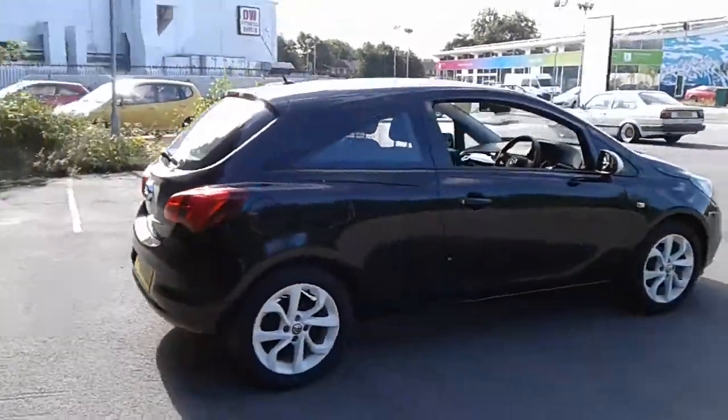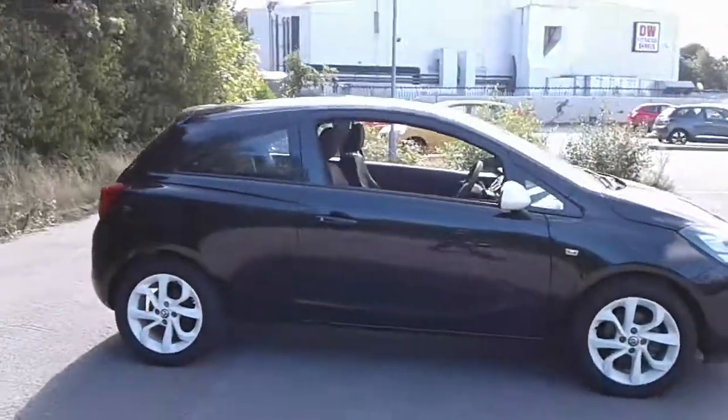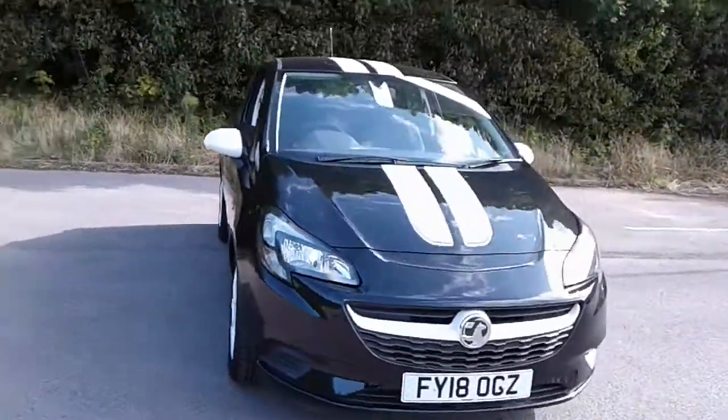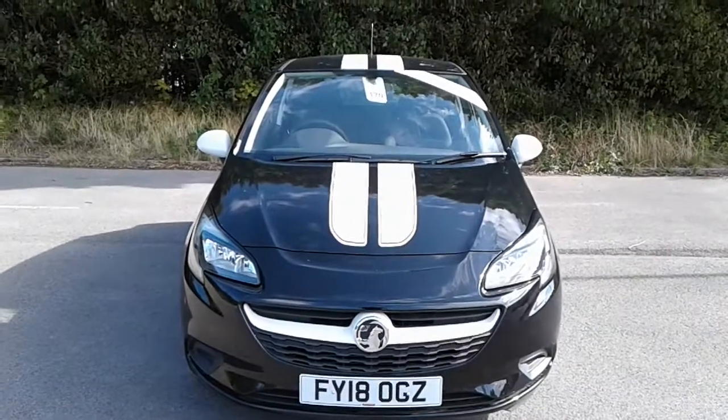And there we have the Vauxhall Corsa Sting, pre-registered. To arrange a viewing or book a test drive, please contact us at Vauxhall at Pentagon, Lincoln, Tritton Road.